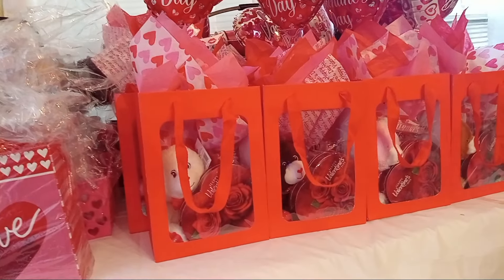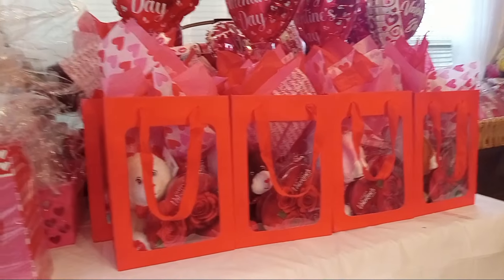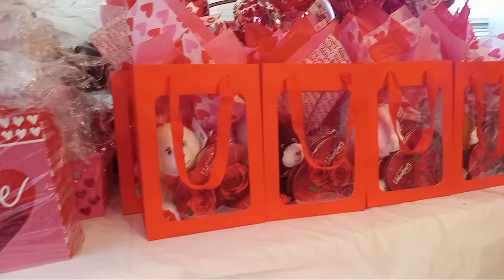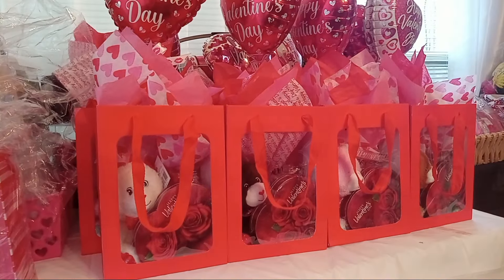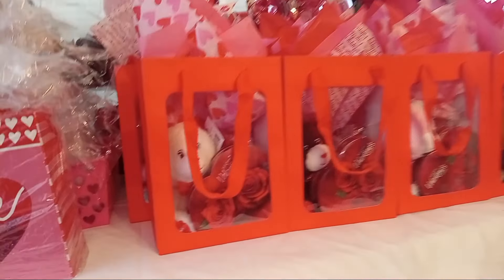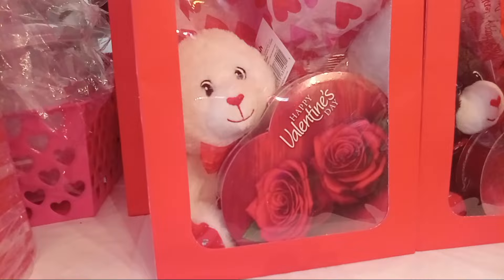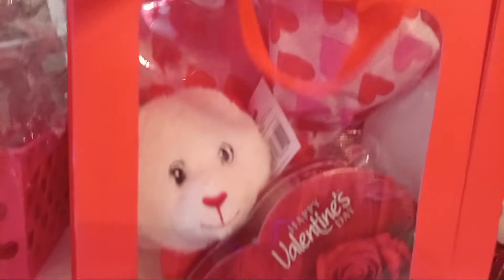I've been working on these. Today is the mission to get these done. I'm going to do 24 of these. I have 12 I'm going to do for my budget-friendly ones. In these window bags I have one thing of chocolates, a bear, and back here it's just one of those bags of cotton candy.